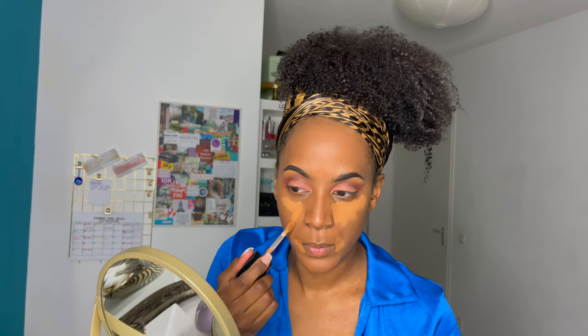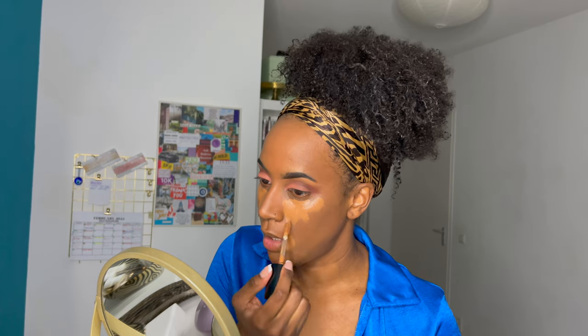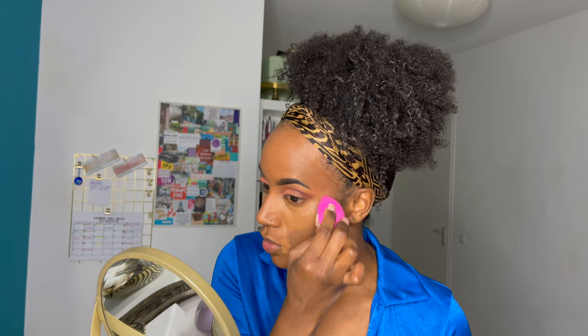I'm going to put concealer on all the spots I normally conceal and use to highlight. I kind of use concealer in the way of highlighting and concealing. I'm going to be using this sponge to get into the spots I want. To make sure I apply it really well, I'm going to use my Mario Badescu spray — the facial spray with aloe, herbs, and rose water is a must-have. I'm just going to spray until it's super damp and then blend the concealer into my skin.